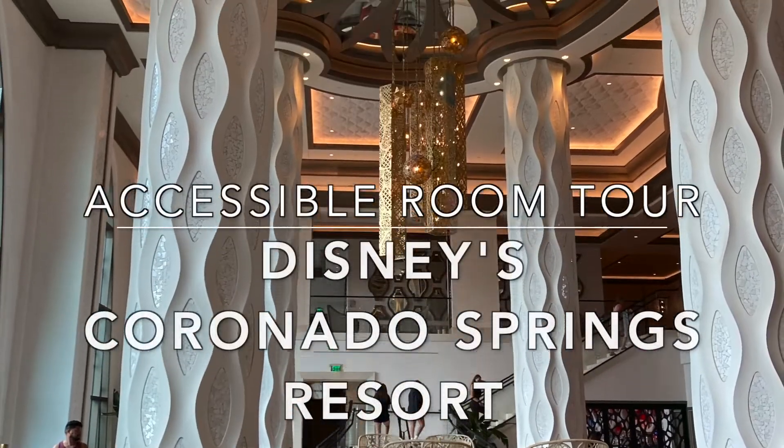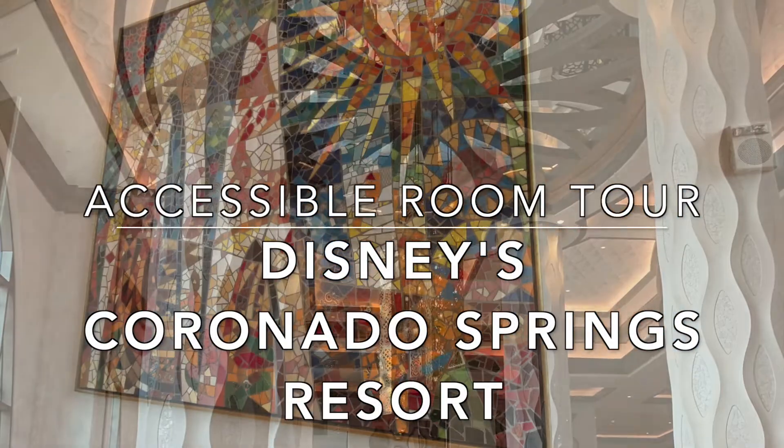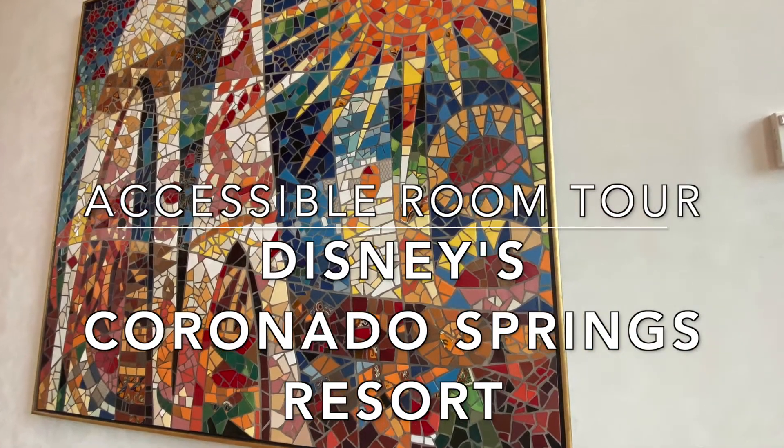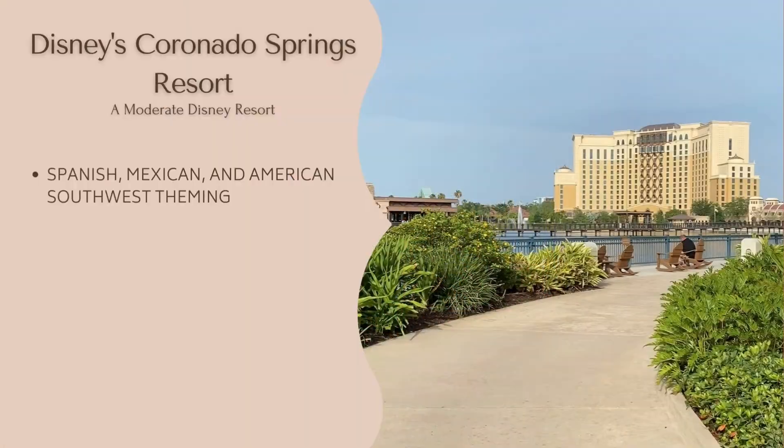This is Adam and Brooke from Imaginary Lemons and today we're going to take you on a tour of an accessible room at Disney's Coronado Springs. Disney's Coronado Springs Resort is one of the five hotels in the moderate price category at Walt Disney World. The theming blends Spanish, Mexican, and South American cultures with a few Disney touches.